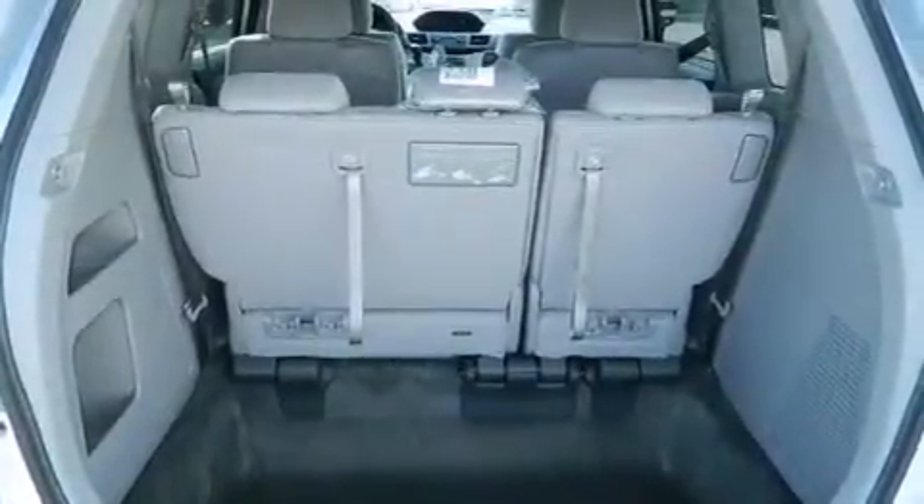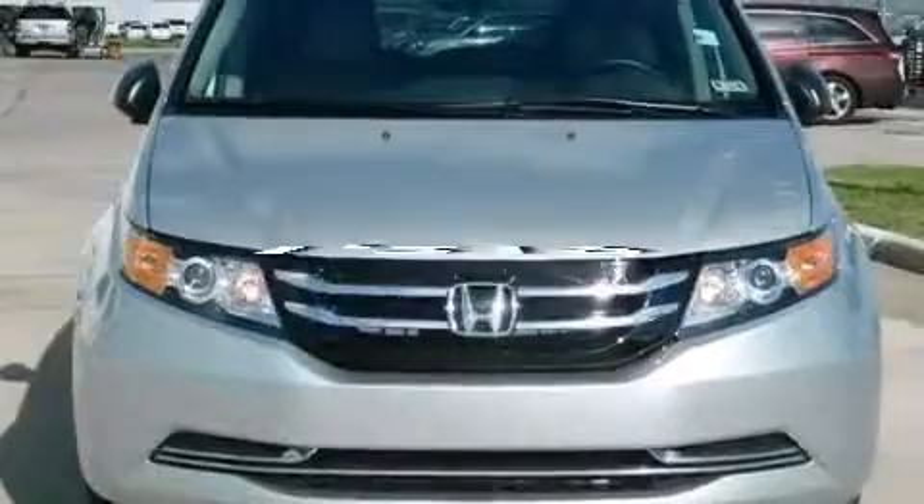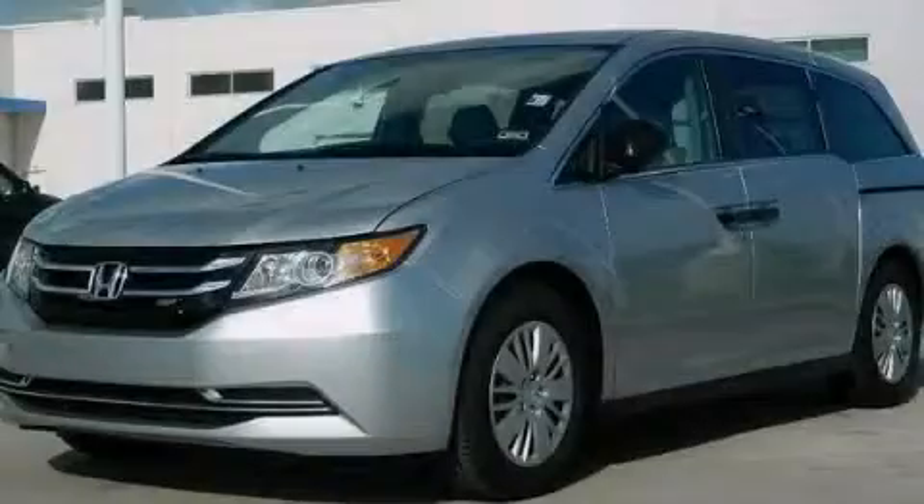Front multistage airbags, rear seat childproof door locks, steering wheel mounted controls, and this vehicle has less than 2,000 miles. This vehicle is sure to sell fast. Call and arrange your test drive today.